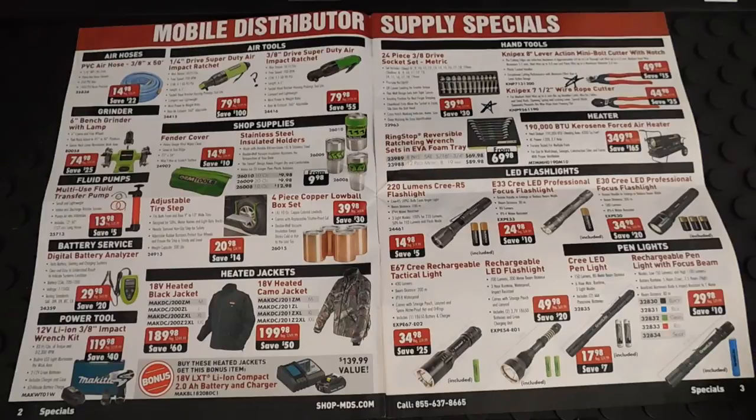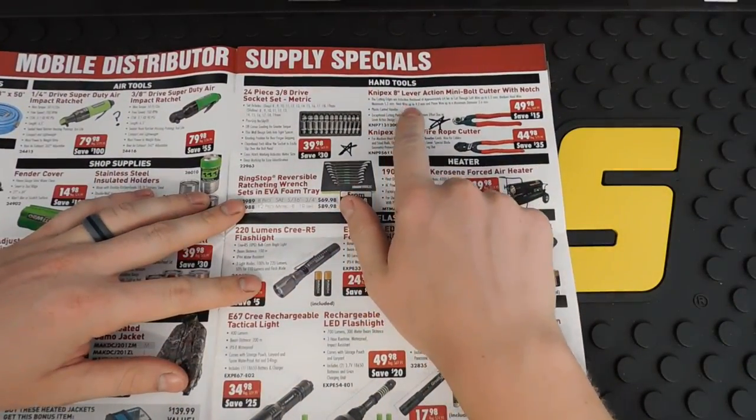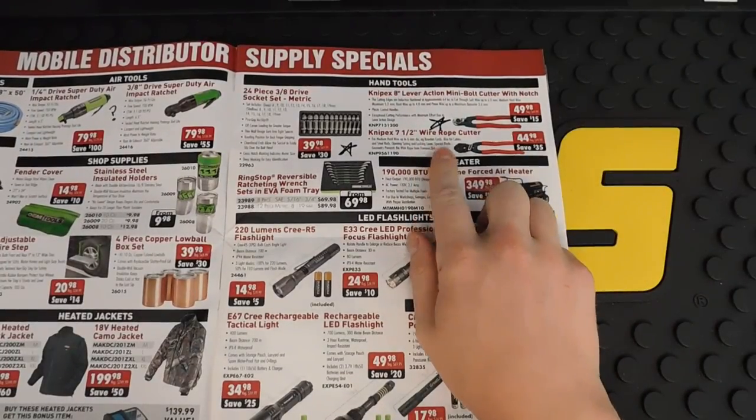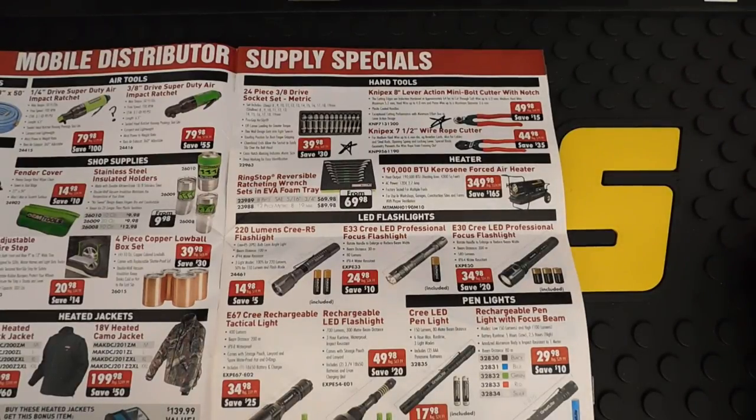They do have a fender cover here at really reasonable prices, a little bench grinder, and different flashlights. But here they have some Nupex 8-inch bolt cutters and 7.5-inch wire rope cutters — really good stuff right there. Everybody knows Nupex is a great plier company.